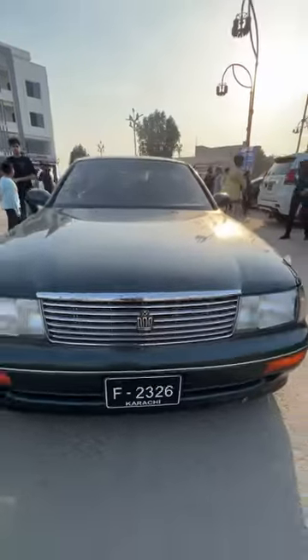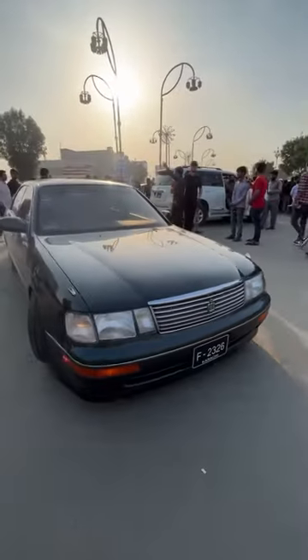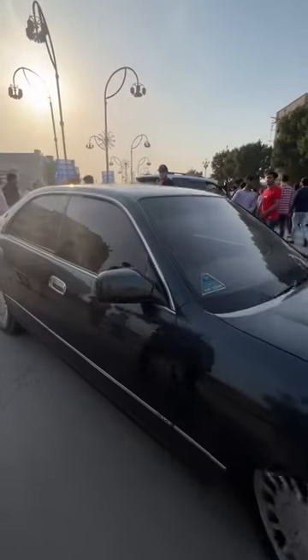I am showing you a very beautiful and well-maintained Toyota Crown. Let's talk to the owner. How are you? Hello everyone. Thank you.